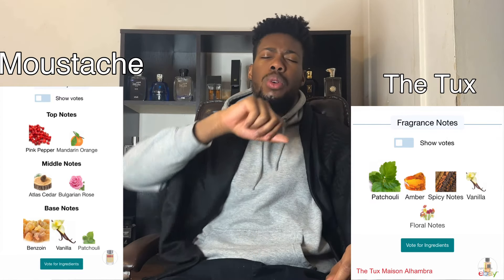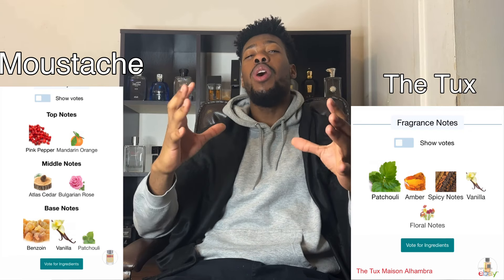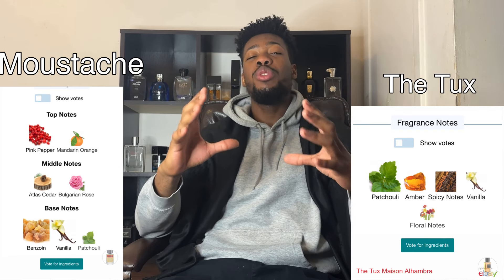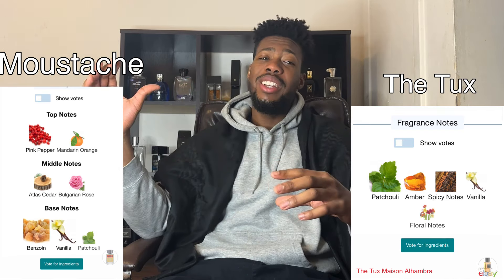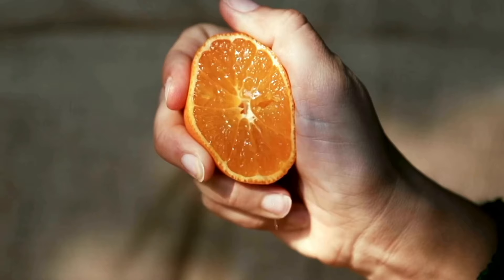The main difference I'm getting already from the opening: when you smell Moustache there's an orange note, but on The Tux, straight away it's pink pepper. I can also tell the difference in quality — Rochas Moustache smells way higher quality than The Tux. Meza Alhambra The Tux smells very linear, and at the same time light. A lot of their fragrances are a bit lighter in comparison to others.